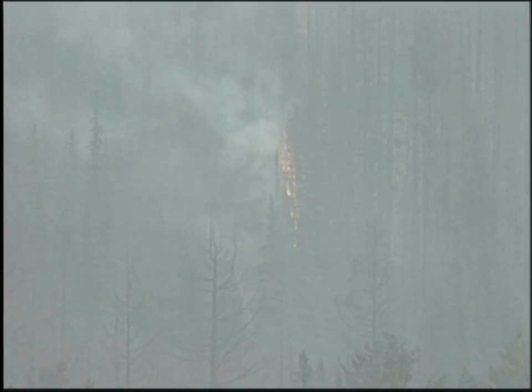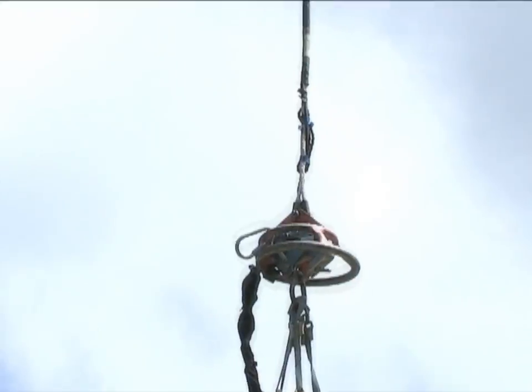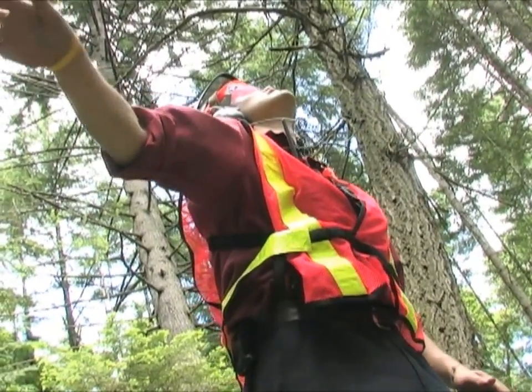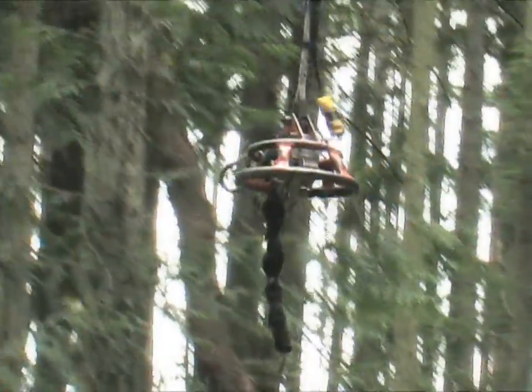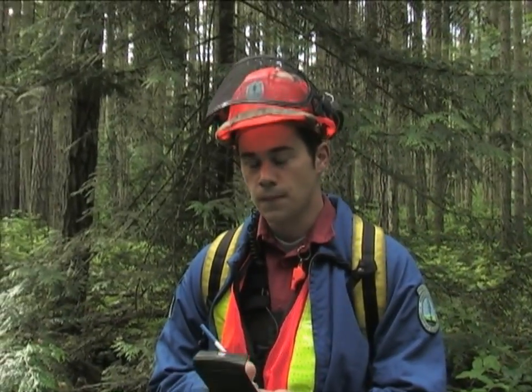We're a three-person, remote-access, heli-attack firefighting crew. We work on a lot of the smaller fires — lightning busts and all that kind of stuff. There are a lot of different things we look at when we get to a site. Safety is our first priority. The first thing we do is make sure we're downslope of the fire and there are at least two escape routes set out — not one, but two — so that if something happens and we have to do a medevac, those escape routes are already set up.